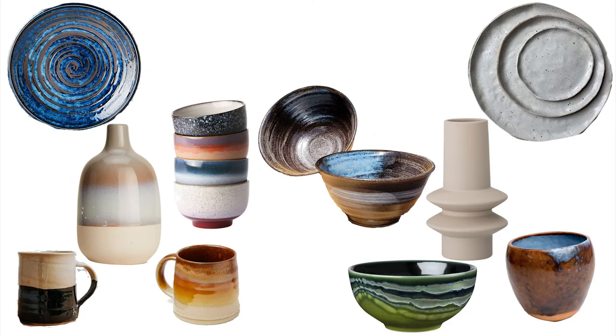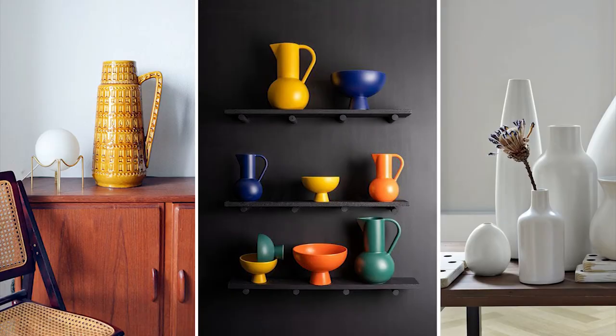I think this ties in with the organic natural look I was talking about before, but really these beautiful ceramics can fit into any kind of style. I really appreciate pottery and I think that these pieces will be celebrated even more as we go throughout the year.